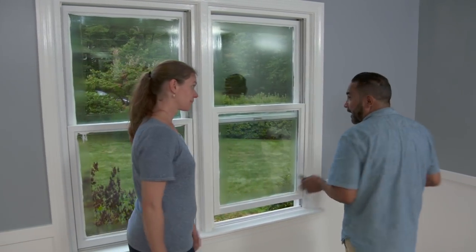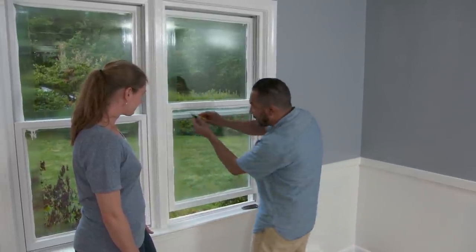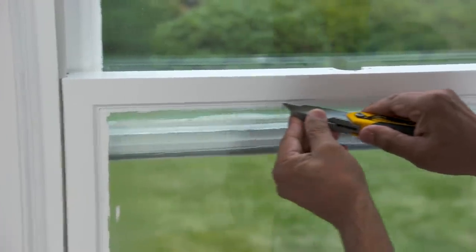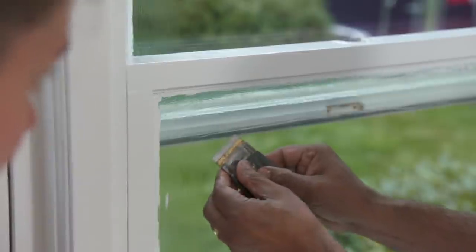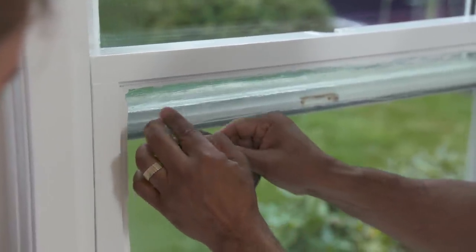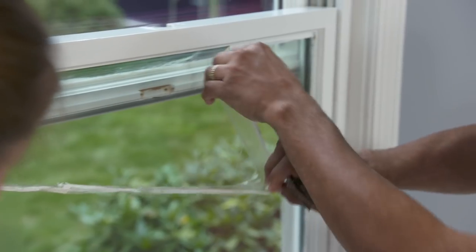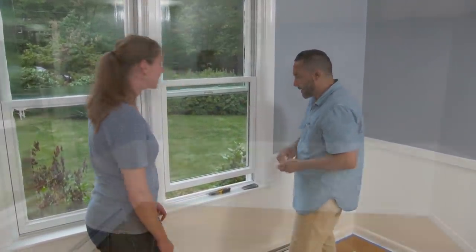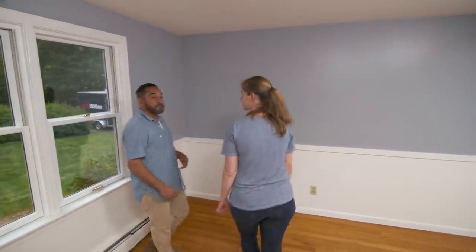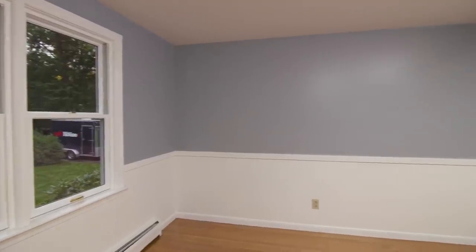I saved the best for last — it's time to remove the masking liquid we applied this morning. Take a razor knife and go nice and easy around the sash. Now take a look at this — just lift one end. What? That's so cool! Isn't that cool? It's so clean — that's amazing! Liquid masking. I've got to say, Rebecca, you picked really nice colors for this room. Thanks so much for your help. Enjoy your wedding! This is one more thing off the to-do list.